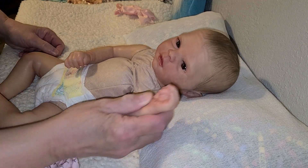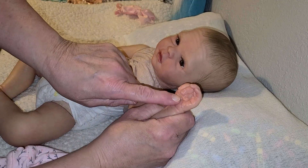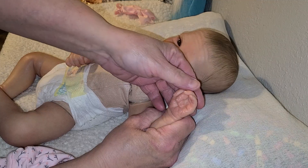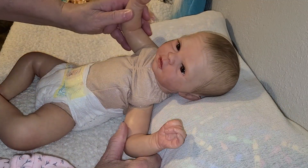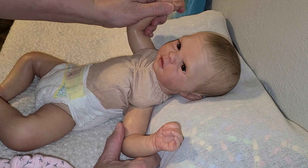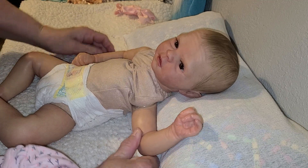Her little forehead is wrinkled like she's got her eyes lifted and it wrinkled her forehead. She's an awesome little baby. She's got her little one hand with the little thumb in the palm and two fingers holding it, and then those two little fingers are up and that fist is closed over the thumb completely. She's adorable.